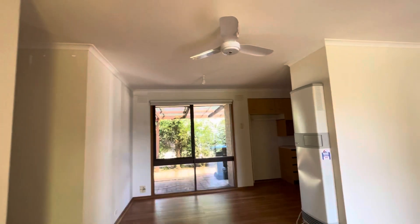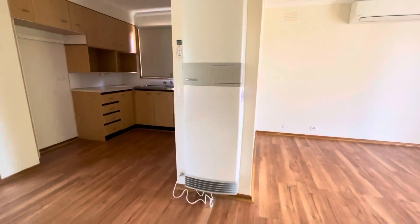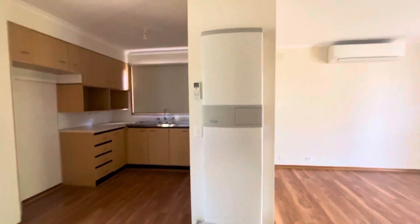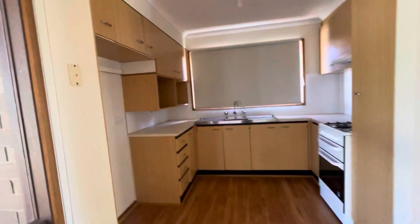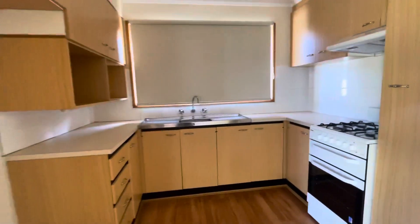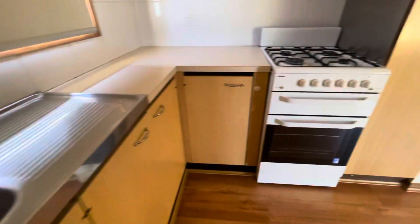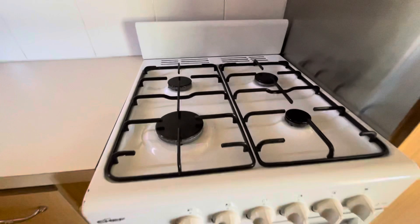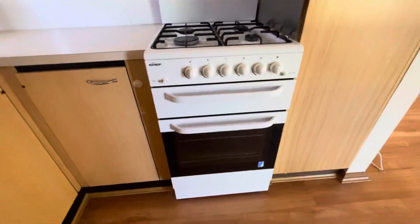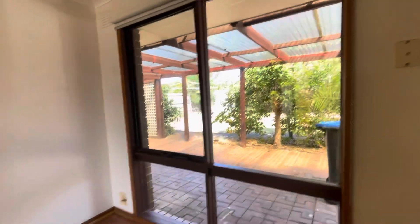Coming through to the dining area we have the ceiling fan as well as the heating and cooling unit. Following into the kitchen with lovely cupboard space, great sink, stovetop, your oven down there, and the range hood. Again, amazing natural lighting.